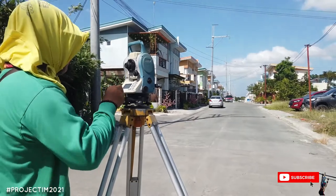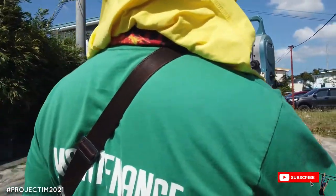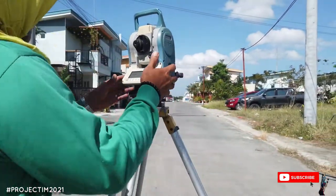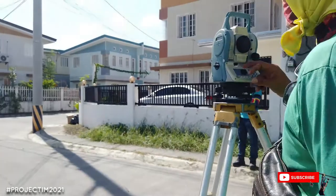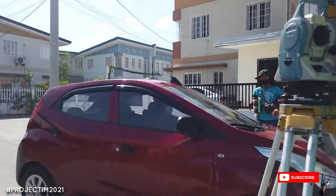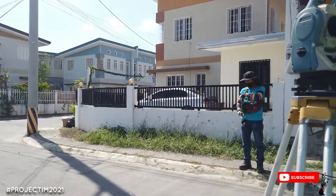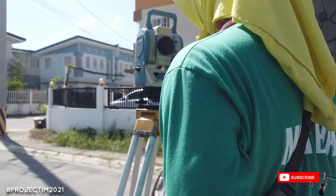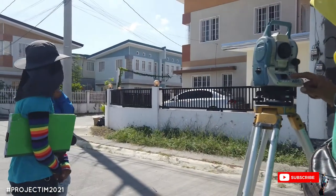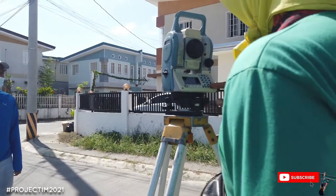Make a job. Just assume the height. Elevation 100. Then get the height of instrument as well — elevation of the first setup, T1.